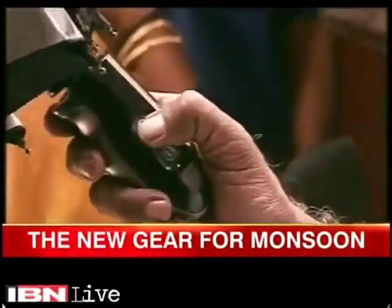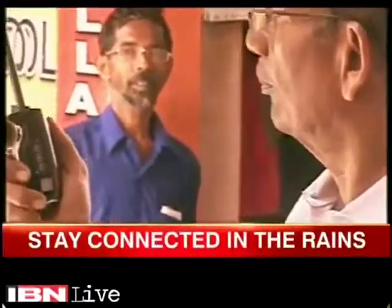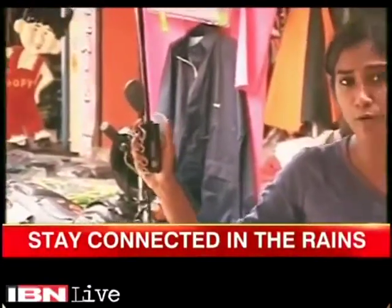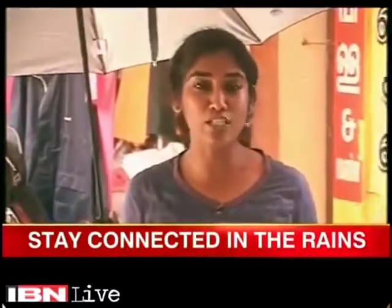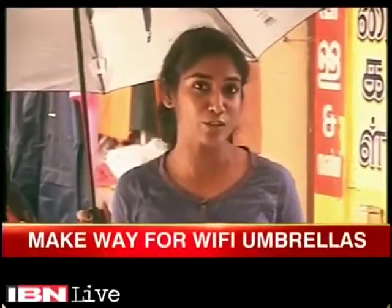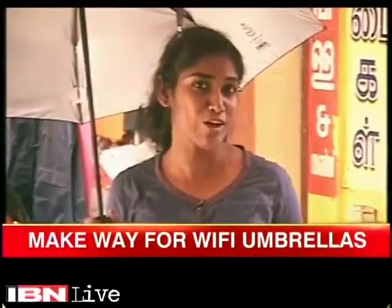But the mobile phone-friendly umbrella is already touted to be the find of the season. With the press of one button, you can now attend calls. This monsoon season, people can take calls without the fear of their phones getting drenched.